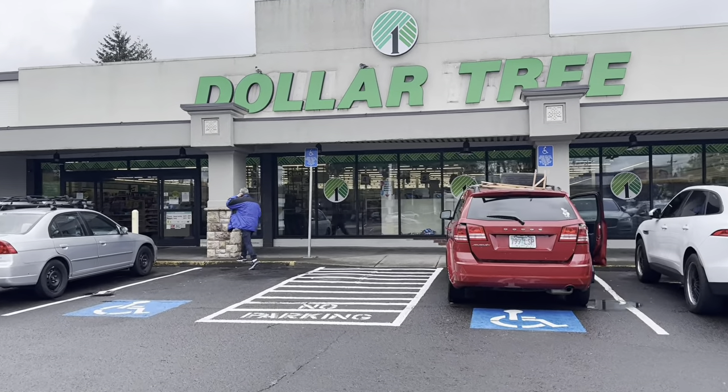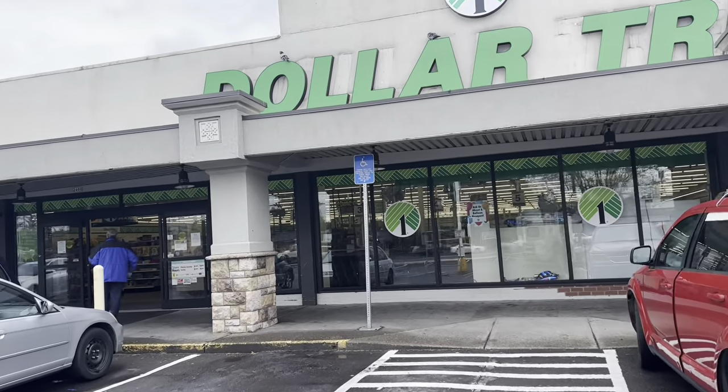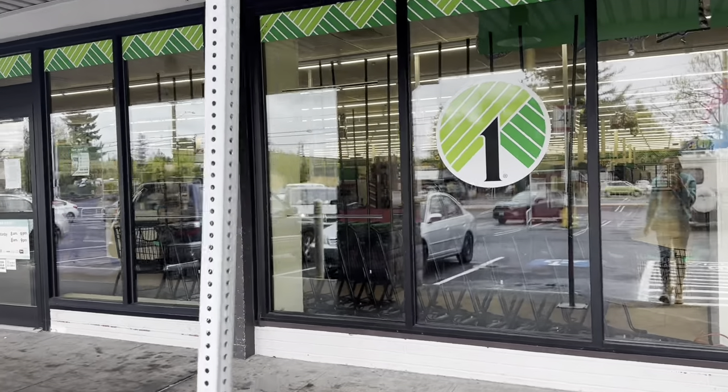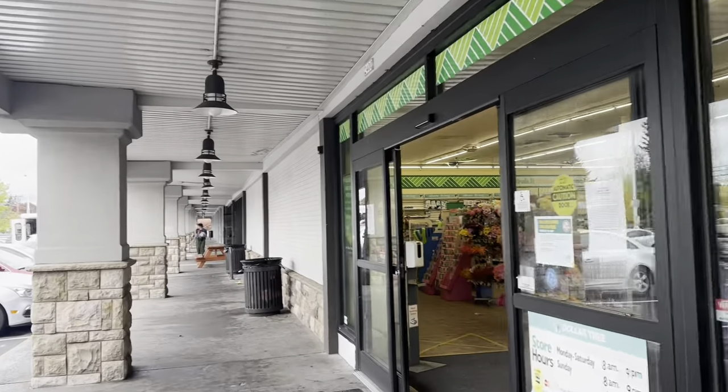Good morning! Headed into Dollar Tree this morning — I have a couple of knickknacks and a few household items that I need to get. Let's go in here, get those items, and check out what they have new in here as well.